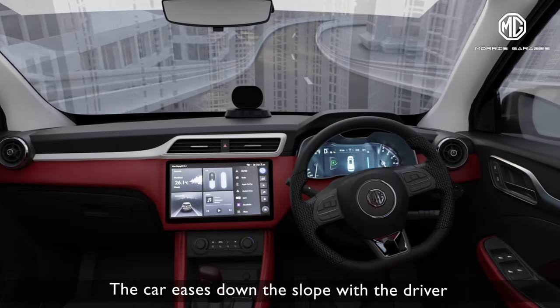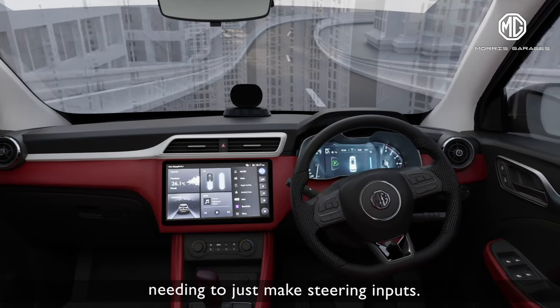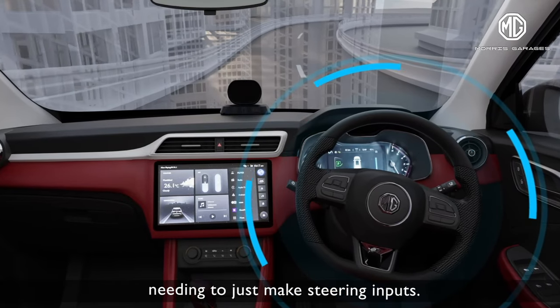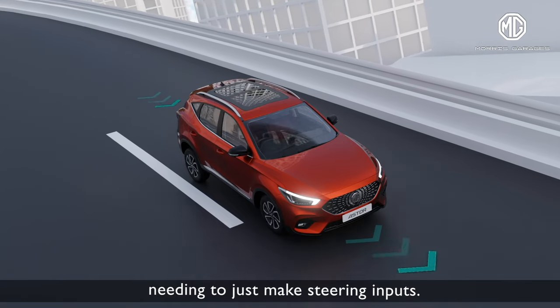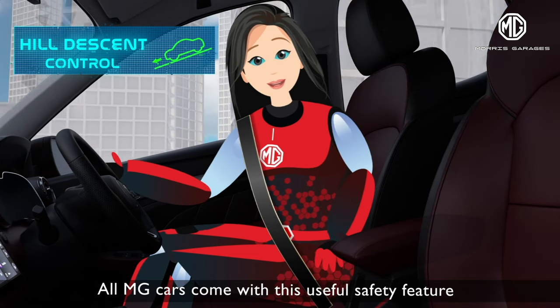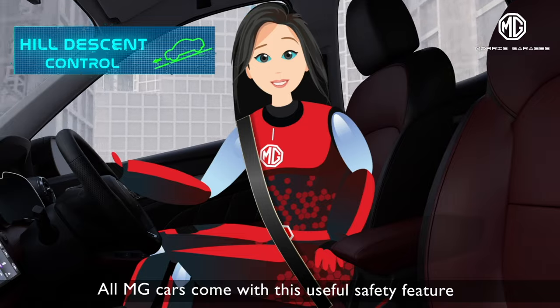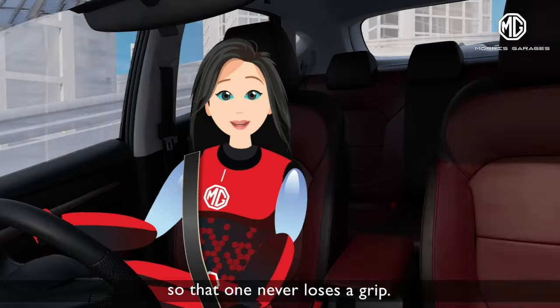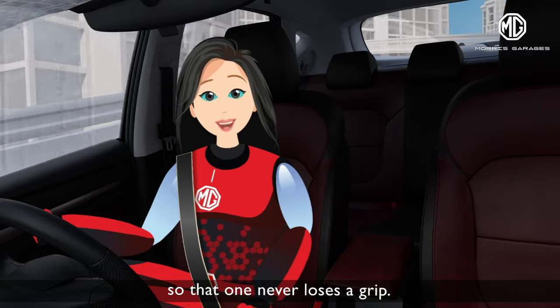The car eases down the slope with the driver needing to make only steering inputs. All MG cars come with this useful safety feature, so that one never loses a grip. Ciao!